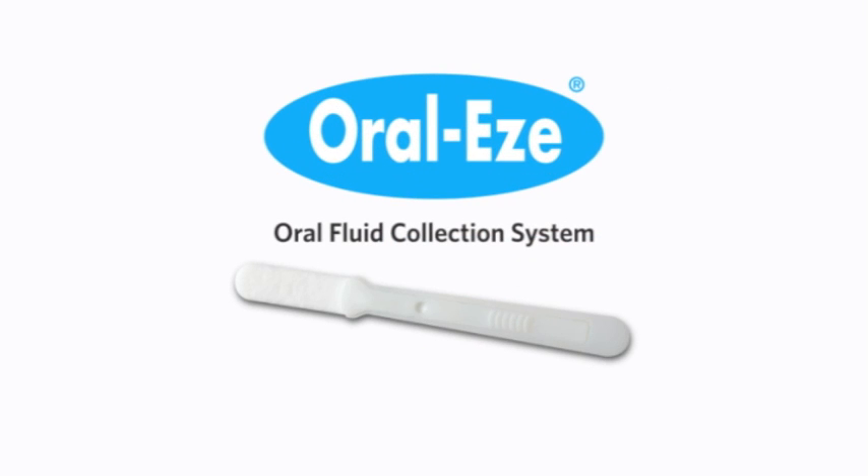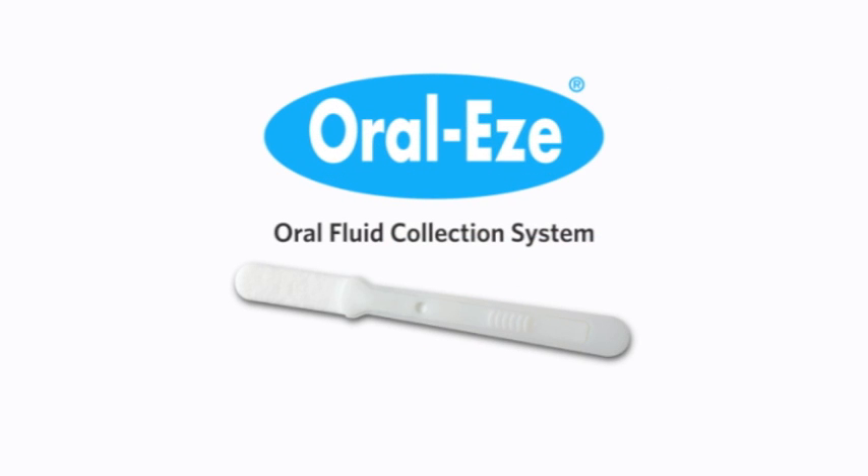Quest Diagnostics makes the process easier than ever with our innovative OralEase oral fluid collection system. With OralEase, getting confidential lab-based drug test results is efficient, simple and reliable, just the way it should be.